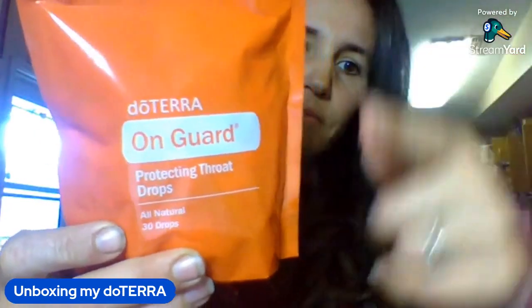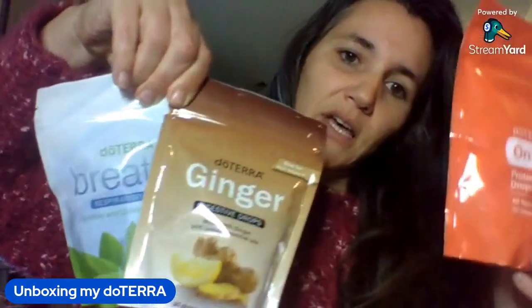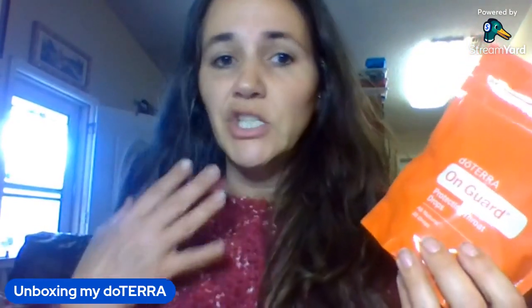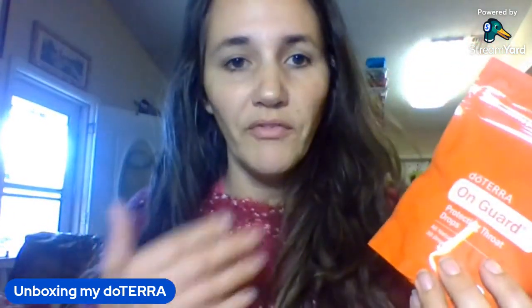On Guard throat drops — same concept, kind of a replacement for your cough drops, except these have more than just something that tastes good. If you're traveling, you can pop one in your mouth if you're around people who might be sick. If you're dealing with laryngitis, pop it in your mouth and get support for your body.